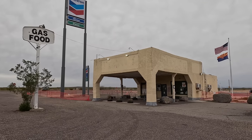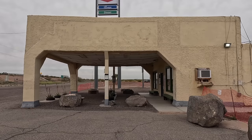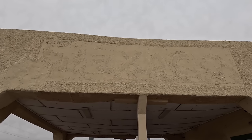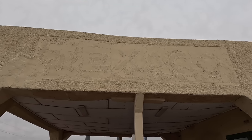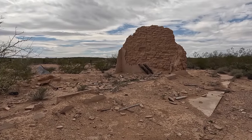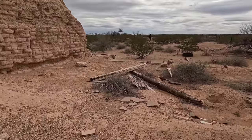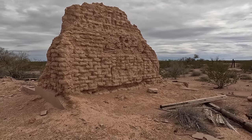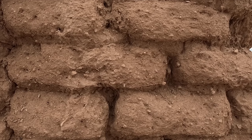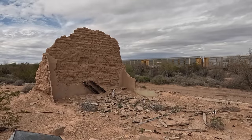Next to the train depot is this really cool old gas station that was built in 1926 — it looks like it was a Texaco at one point. On the south side of the freeway, you can find a portion of the adobe walls of what was once a restaurant and hotel for the railroad. Unfortunately, there isn't a lot more information out there on this building, so I don't know much about it, but it is pretty cool to look at. Imagine how many trains have passed by this building in the last 130 years.